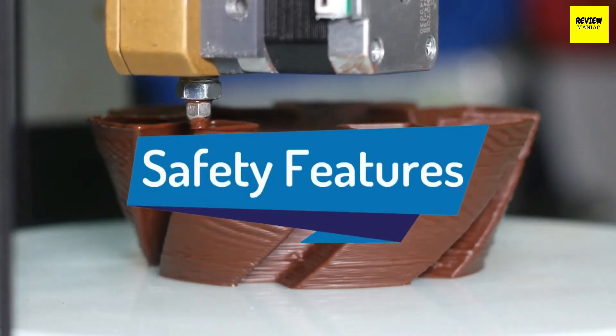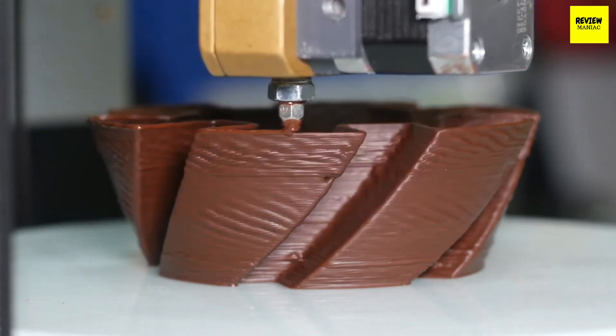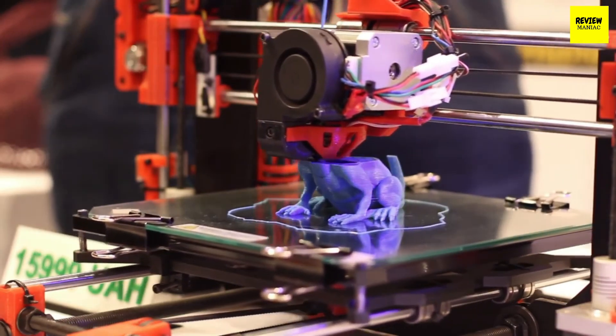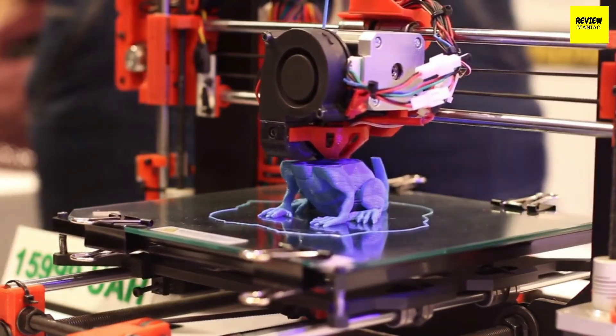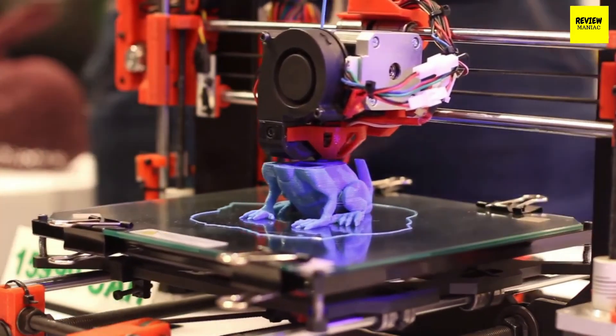Safety features. 3D printers with safety features are generally well designed. For example, an FDM printer might cool the nozzle and heated bed once a print job is complete. Some printers move the nozzle away from the object when you pause the job or the print finishes, preventing heat damage and excess filament from forming.